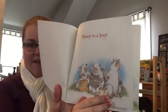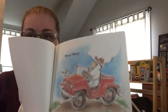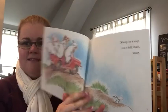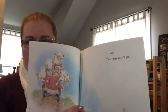Sheep in a Jeep. Beep beep. Sheep in a Jeep on a hill that's steep. Uh-oh, the Jeep won't go.